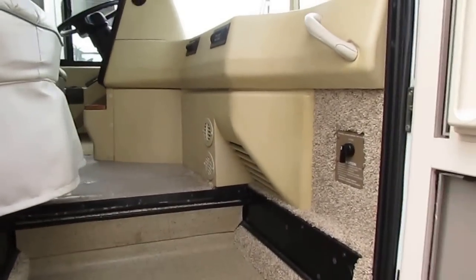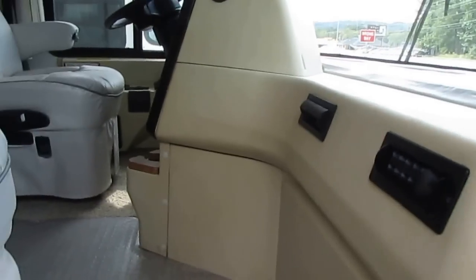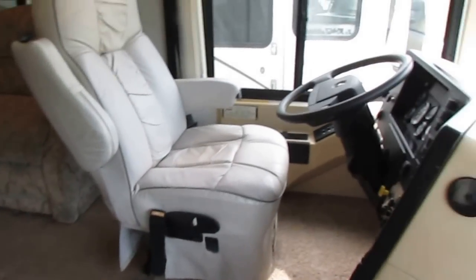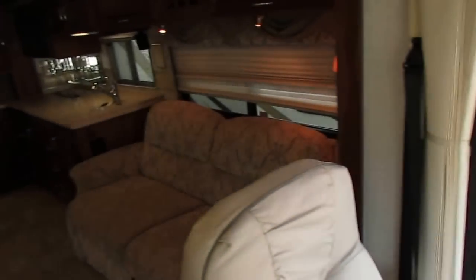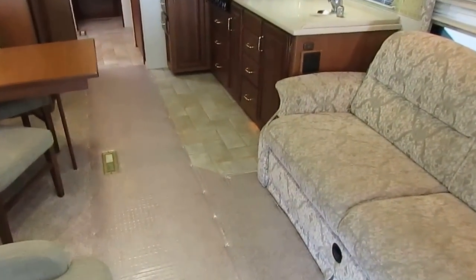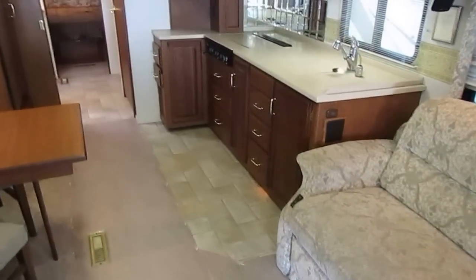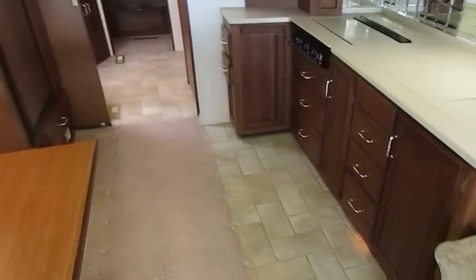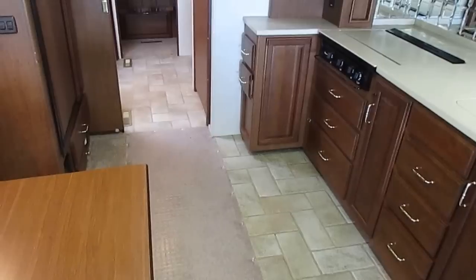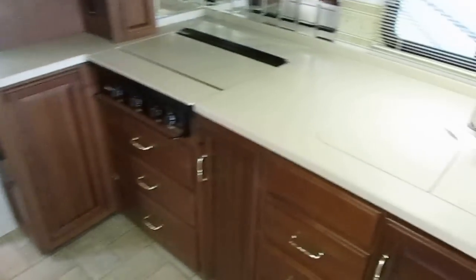Stepping up inside — a nice clean motorhome. Got the really nice leather captain's chairs. Here are your awning controls right by the door where they're easy to get to. Notice how quiet it gets once you close everything off — I've got the motor, generator, and air conditioner running. This unit's got a big basement air conditioner. The advantage is you just have one unit to keep up with instead of two.